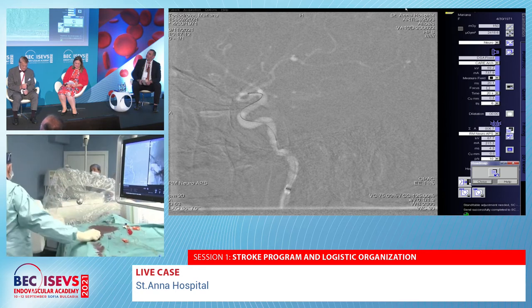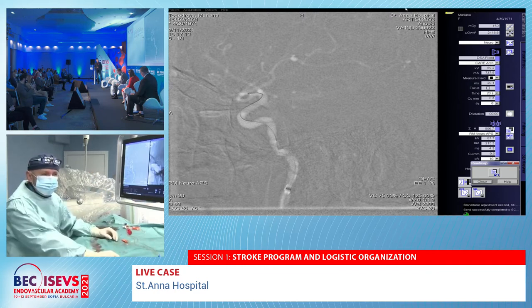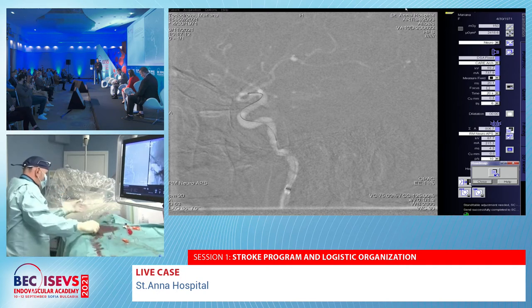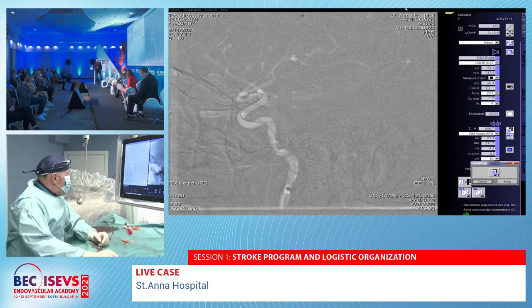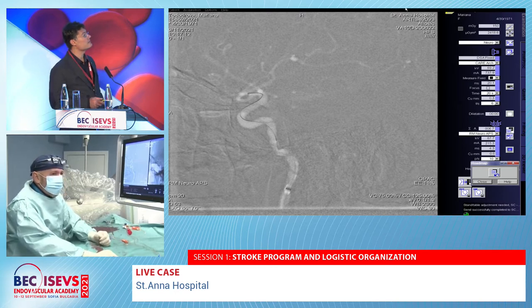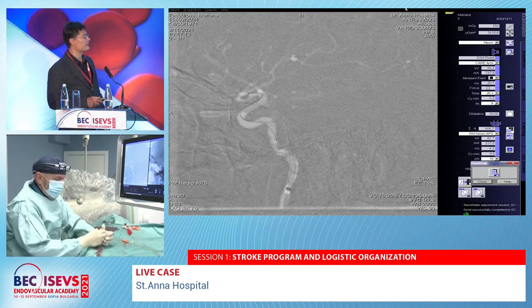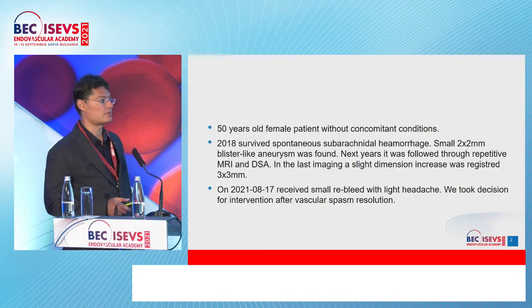A 50-year-old female patient without concomitant conditions survived a spontaneous subarachnoid hemorrhage in 2018. A small blister-like aneurysm was found on the internal carotid artery and followed through repetitive imaging over subsequent years. In the last imaging, a slight dimensional increase was registered. Last month she experienced small rebleeds with light headache. A decision for intervention was taken after vascular spasm resolution.